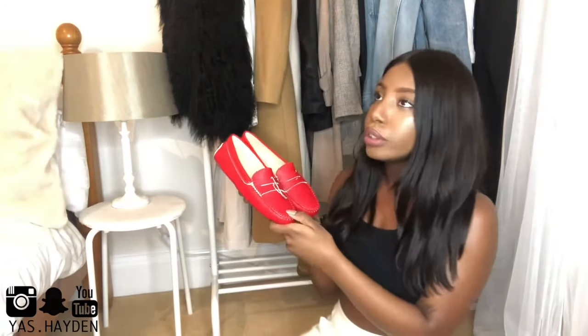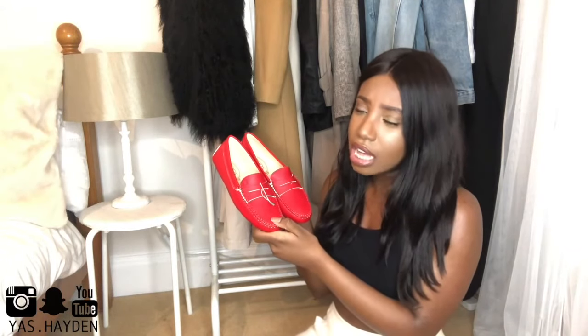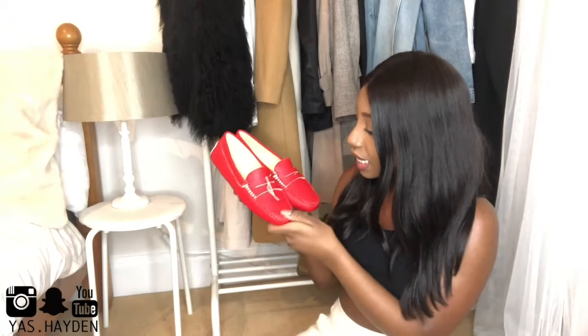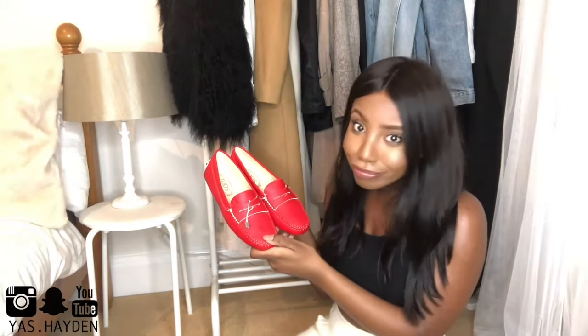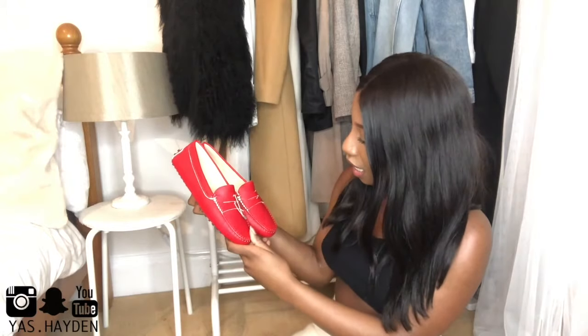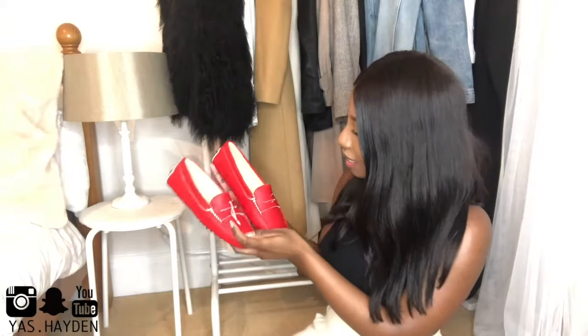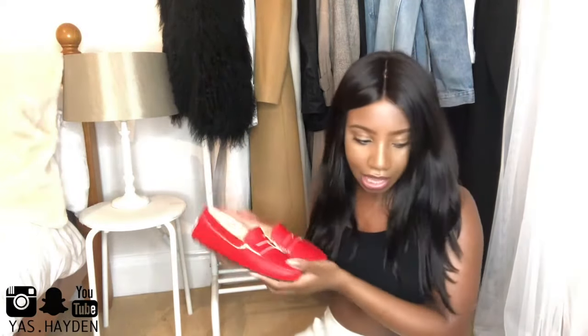These usually retail for around £330 — the same as my other ones — but these I got for about £100. That's crazy — 100 pounds! Love love love love love. Oh I'm so happy with those.